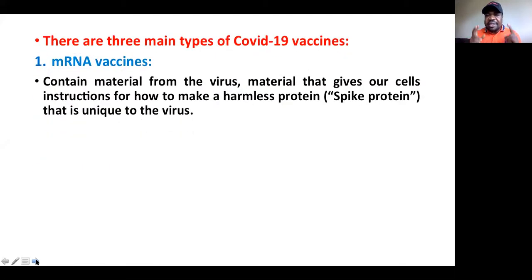There are three main types of COVID-19 vaccine. If you look at all vaccine manufacturers and all the different vaccines that are in the pipeline, you will see that they can be classified into three main types. The first one is the mRNA vaccine — mRNA stands for messenger RNA.